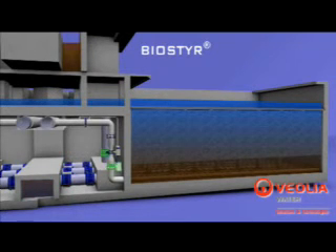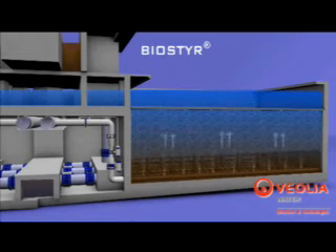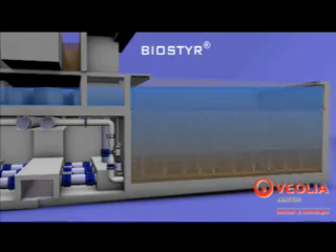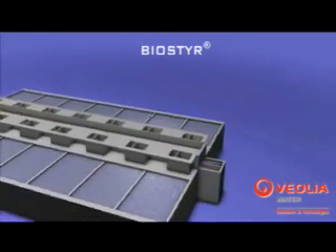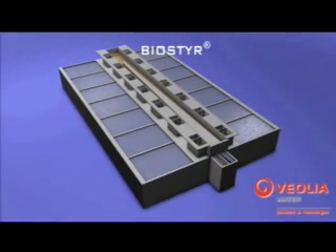BioSteer is completely automated. With Veolink, our service offer, the system is easy to operate. With its modular design, BioSteer is well suited for any size of wastewater plant, handling wide ranges of loads and flows. BioSteer, the most advanced biofiltration process, is thus the ideal solution for compact wastewater plants, designed for the removal of carbon and nitrogenous pollutants.